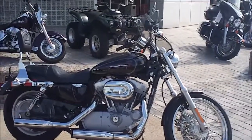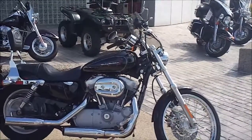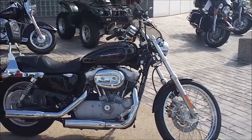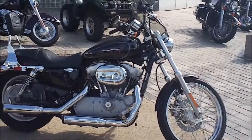Hey, it's Jeff Oh, the Internet Motorcycle Sales Guy, and today we're at Bumpus Harley-Davidson in Memphis, Tennessee, looking at a 2009 Sportster 883 Custom.